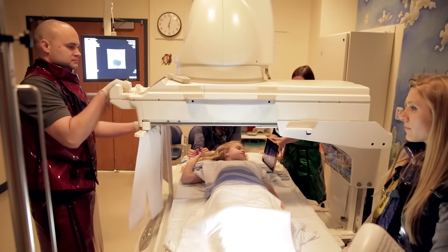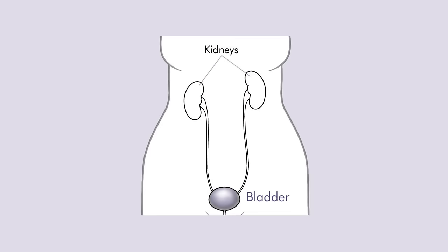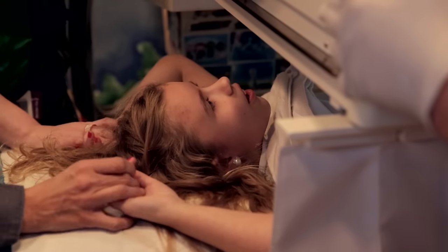Hi, my name is Juliana. I came to Children's Mercy to have a special test done called a VCUG. This test helped my doctor learn more about how my body works, especially my bladder and kidneys, the parts of my body that make and hold pee. Let me tell you more about my VCUG.